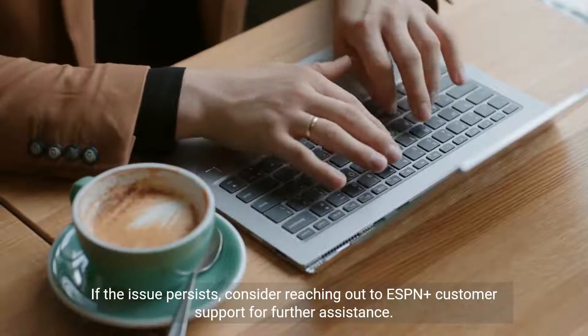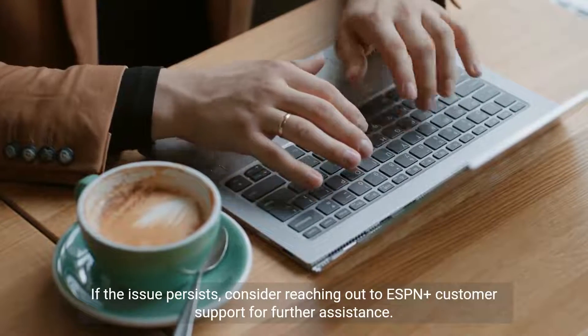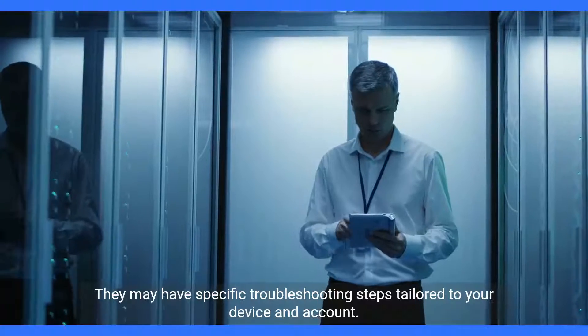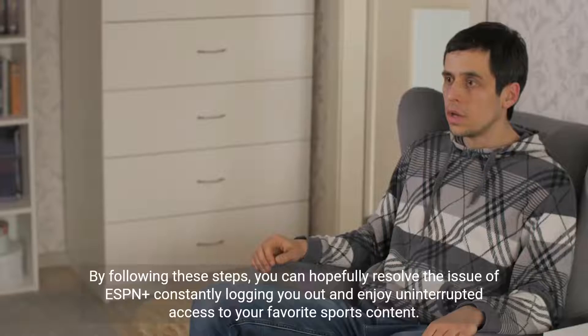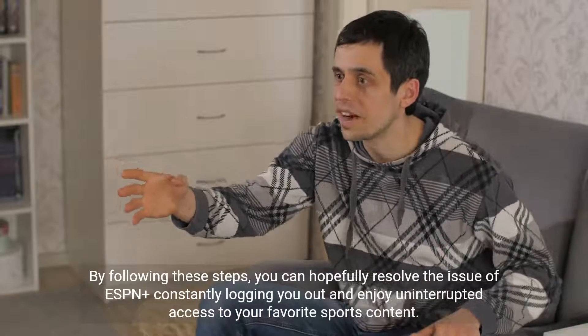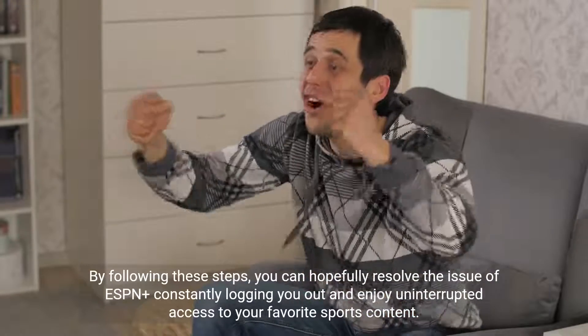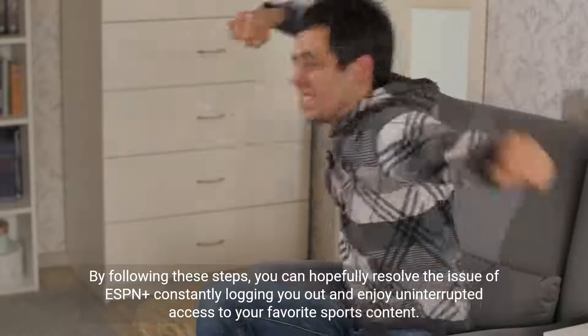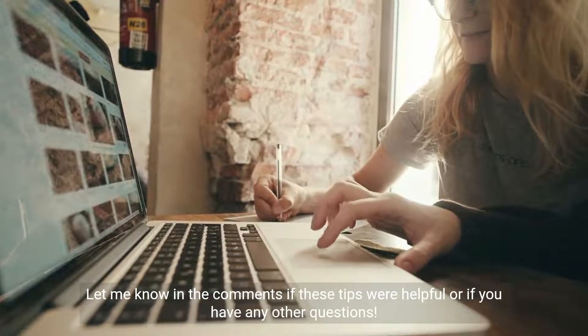If the issue persists, consider reaching out to ESPN Plus customer support for further assistance. They may have specific troubleshooting steps tailored to your device and account. By following these steps, you can hopefully resolve the issue of ESPN Plus constantly logging you out and enjoy uninterrupted access to your favorite sports content. Let me know in the comments if these tips were helpful or if you have any other questions.